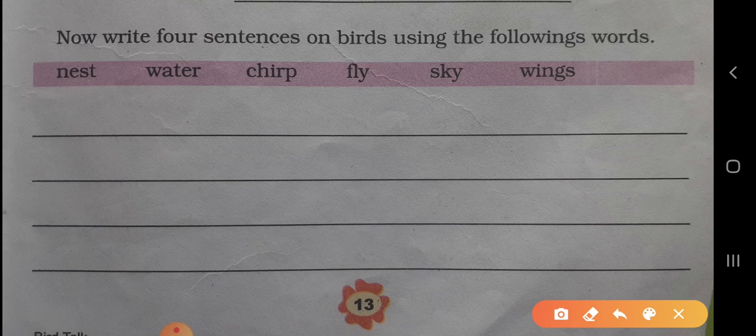The words given are: nest, water, chirp, fly, sky, and wings.